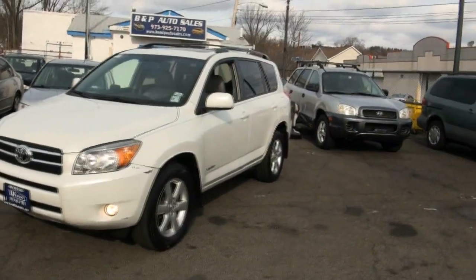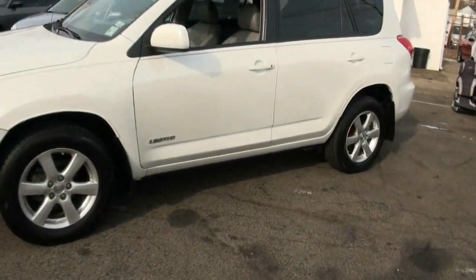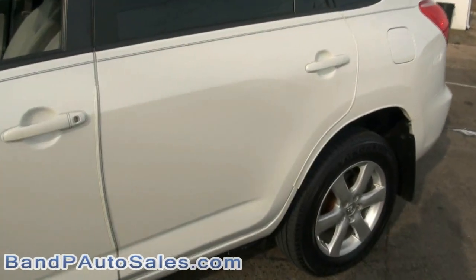2007 Toyota RAV4 — this is a limited edition. You have the fog lights, this one has a leather interior, really nice alloy wheels. Loaded up nicely.